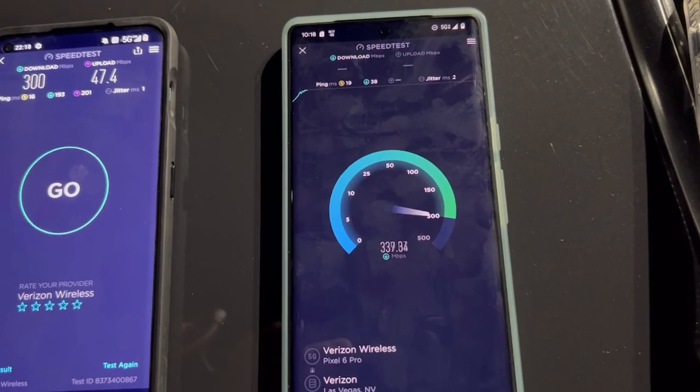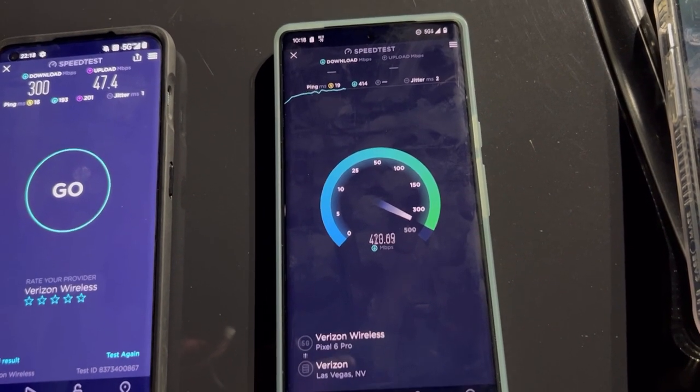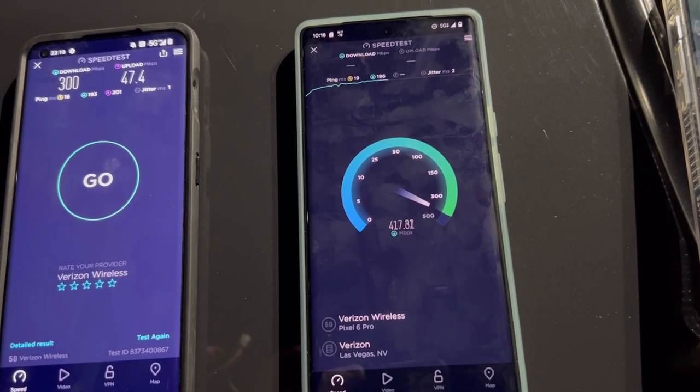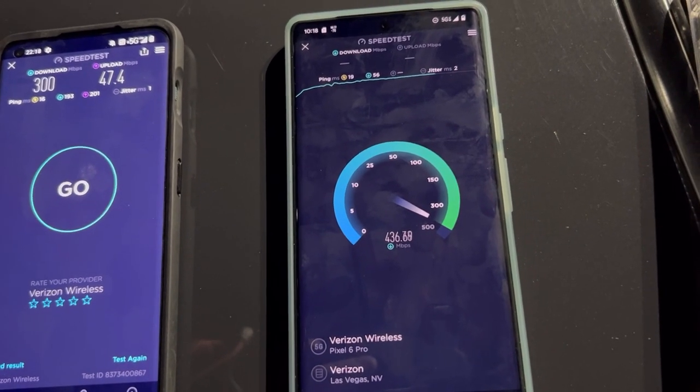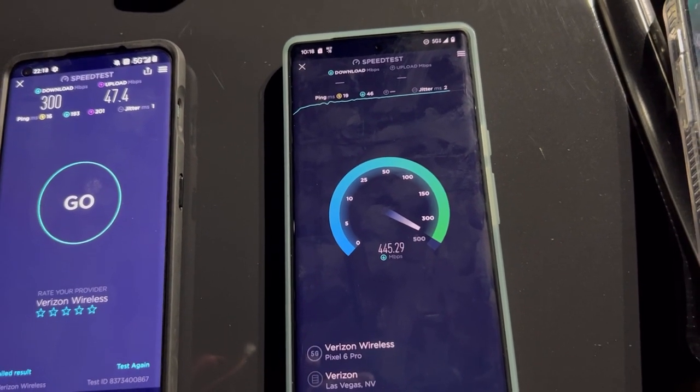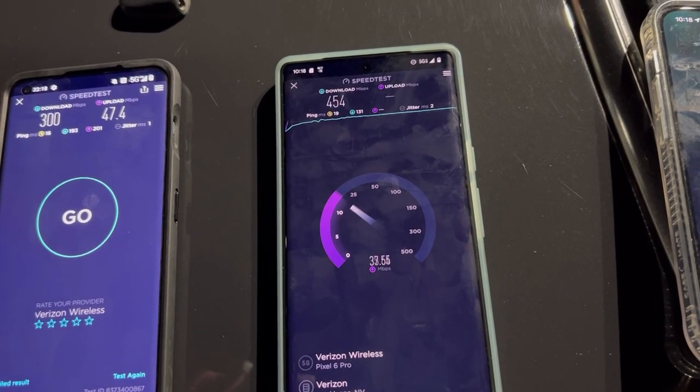Google Pixel 6 Pro: 19 ping, 2 jitter. The position of the phones does help a little bit. 454 on the down.